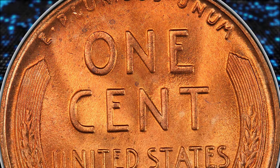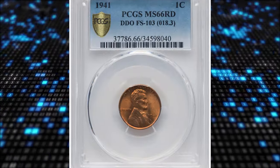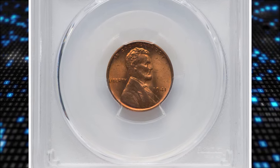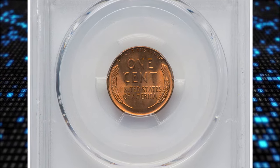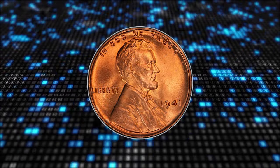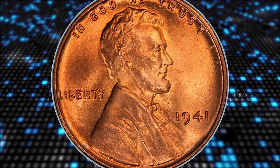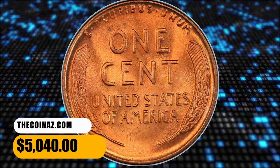At the MS66 red level, FS103 is an important conditional rarity. Just six pieces are graded MS66 red by PCGS, with only two coins finer at that service as MS66 plus red. NGC has certified a single mint state red example at the MS65 level. A splendid peach-gold premium gem with virtually flawless surfaces. This specimen was sold for $5,040.